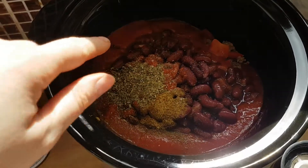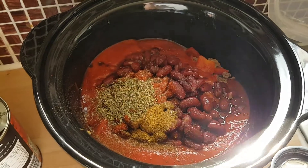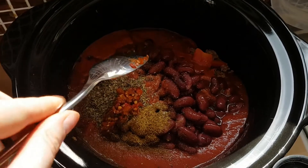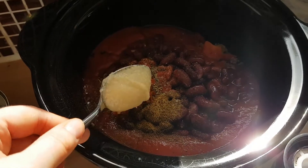I did also add a small splash of Lea & Perrins. I'm now going to add a teaspoon of the garlic and of the chilli. And then in goes the chilli, and then in goes the garlic.